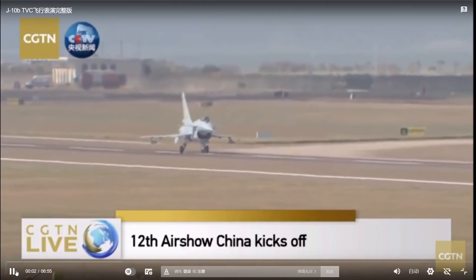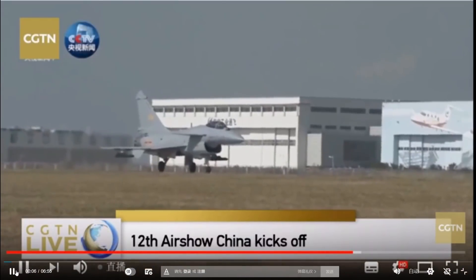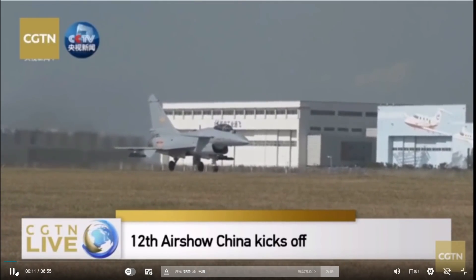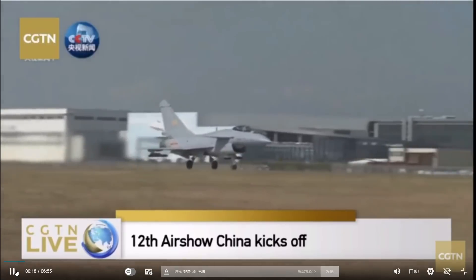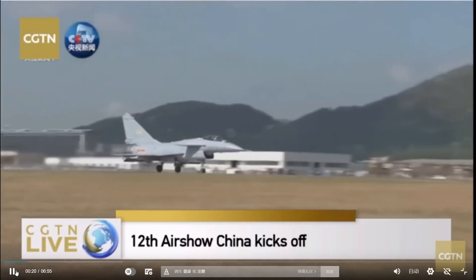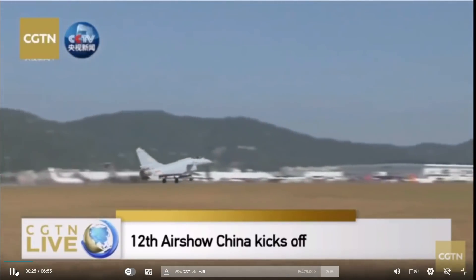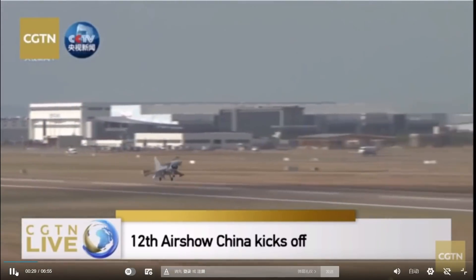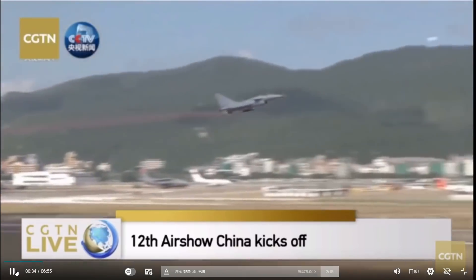J-10B is about to depart. It will have a self-developed vortex propeller. For viewers who may be familiar with J-10 but not familiar with J-10B — we do have some static demonstrations of J-10B, but this is the first time we are seeing aerobatics for J-10B. Now we can see the jet is about to depart.